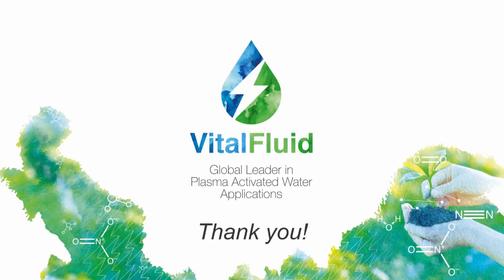That was my presentation. If you have any questions, please let me know. Thank you.